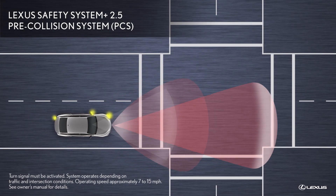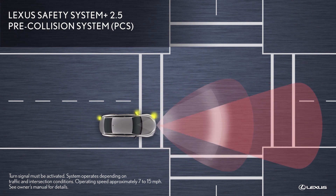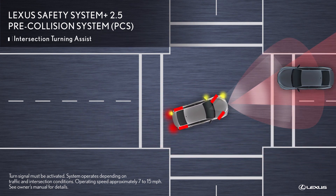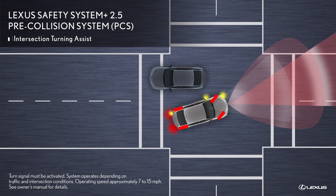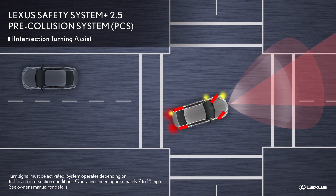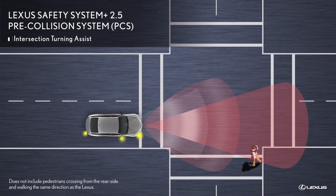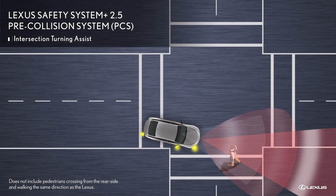When the Lexus is turning left at an intersection, the pre-collision system is designed to assist the driver by providing a warning and applying the brakes if the turn will take the Lexus across the path of an oncoming vehicle, or if the system detects a pedestrian in its path crossing from the opposite direction.